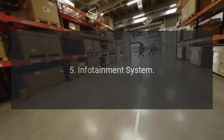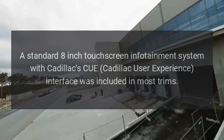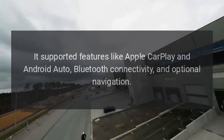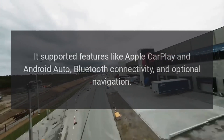Infotainment System: A standard 8-inch touchscreen infotainment system with Cadillac's CUE user experience interface was included in most trims. It supported features like Apple CarPlay and Android Auto, Bluetooth connectivity, and optional navigation.